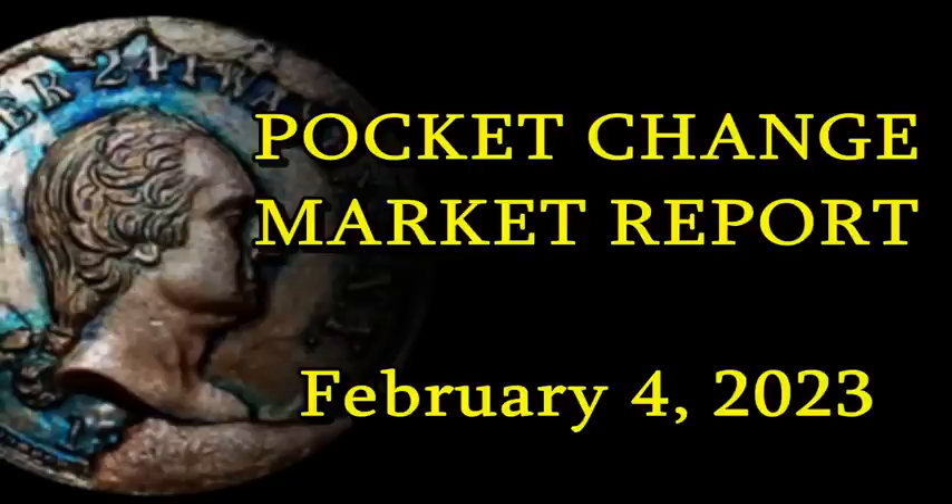All right folks, coinaholics of all ages, it is Saturday February 4th, 2023. Thank you guys for tuning in for another Pocket Change Market Report, brought to you by yours truly Sean with Blue Ridge Silverhound. You guys are here because you want to know how much your change finds and other finds are worth — you've come to the right place. We have a pretty stacked lineup of coins to talk about.